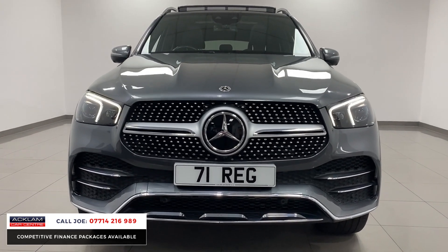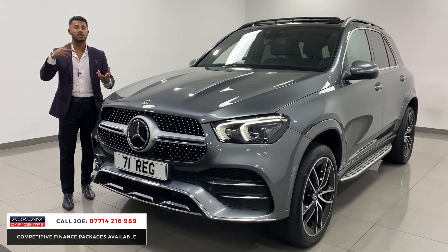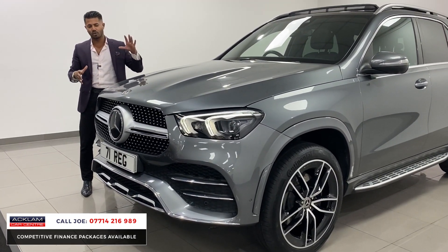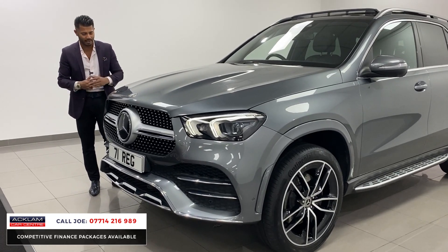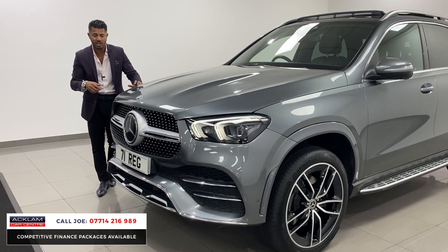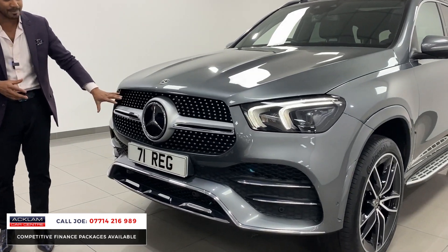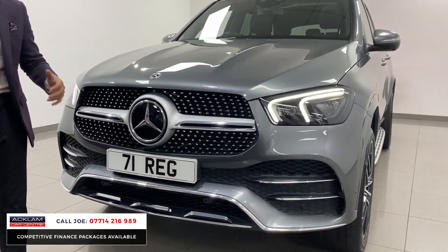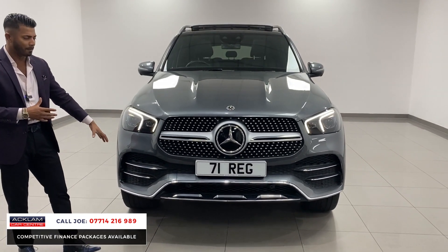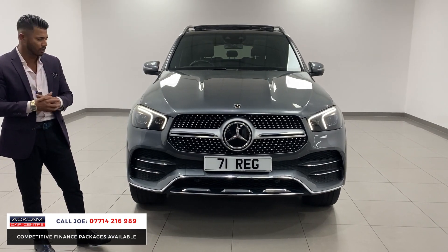It's super modern in every single way — a new design. This one being a 71 registration with 18,000 miles on is still under manufacturer's warranty. The colour's called Selenite Grey, which is a fabulous colour. You have that beautiful LED glass piece — the daytime running light — and the multi-beam LED headlights, that huge diamond grille, and the 360 camera system, which really helps when you're parking and manoeuvring a car this size.